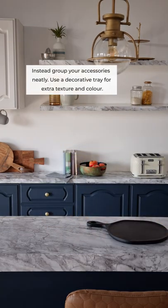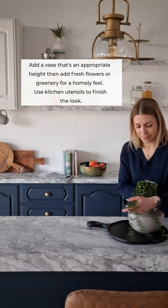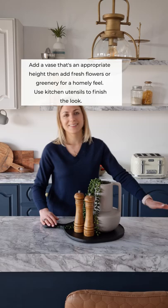Instead, group your accessories neatly. Use a decorative tray for extra texture and color. Add a vase that's an appropriate height, then add fresh flowers or greenery for a homely feel. Use kitchen utensils to finish the look.